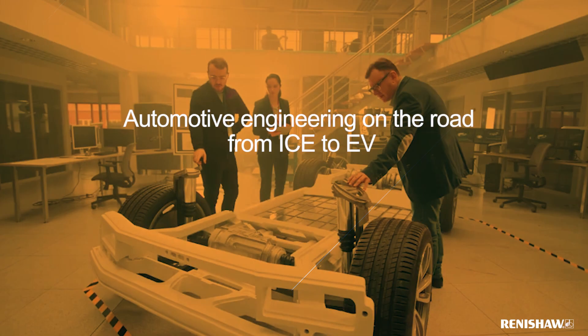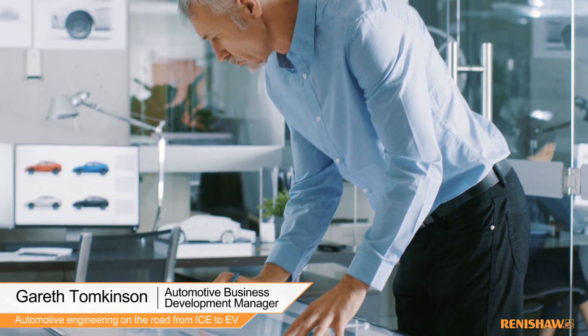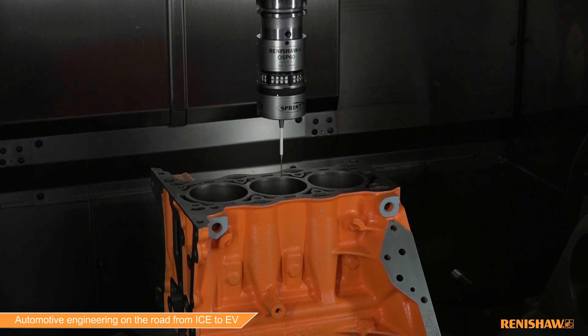The automotive manufacturing landscape is changing — it's in a period of flux. Manufacturers are transitioning from creating internal combustion engines to hybrid technologies to full battery electric vehicles. This means there's high competition, and new designs are just the start. You have to be able to productionise and mass produce these efficiently. The winners are those with a good design that can put that design into a process which manufactures it efficiently and takes advantage of new technologies to drive those efficiencies.